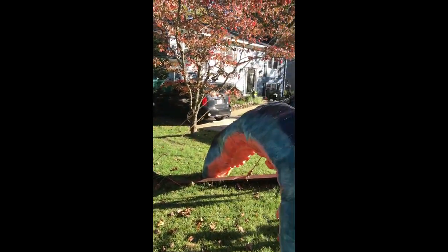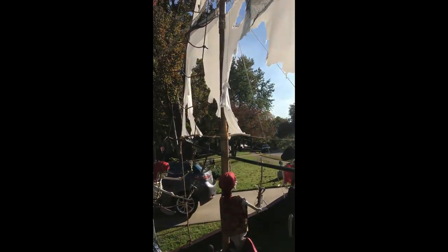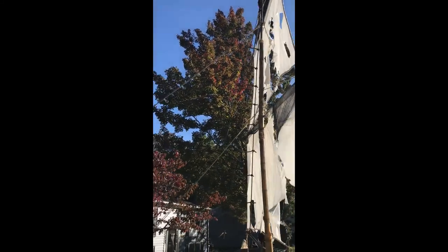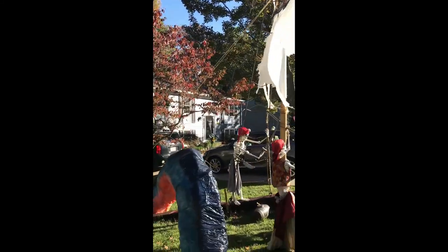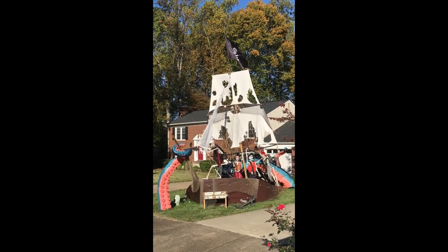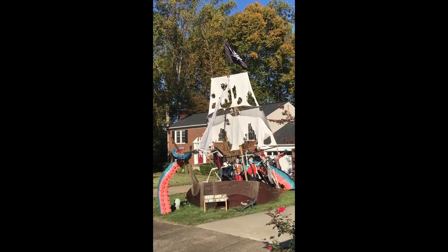We take it apart and move some pieces to another part of the yard for the off season. Take down lots of ropes and rigging.